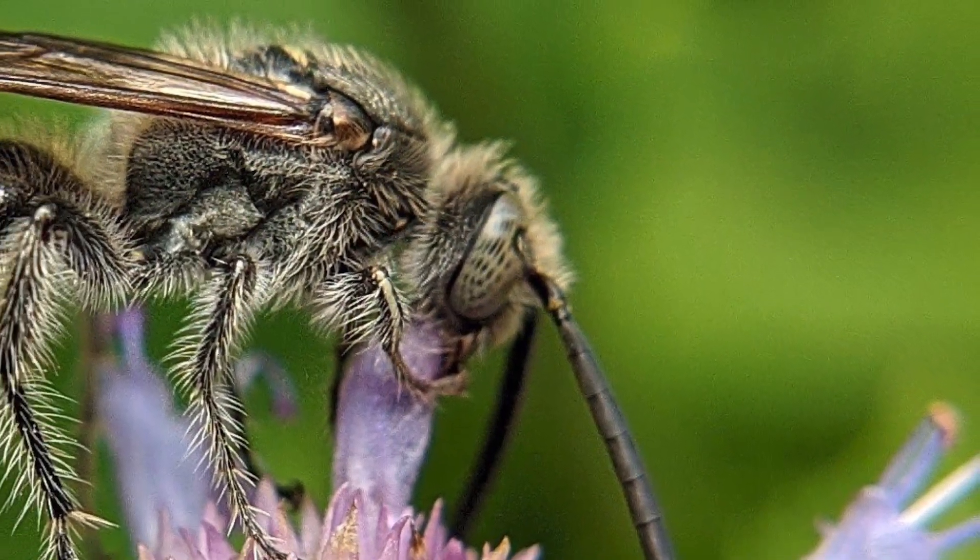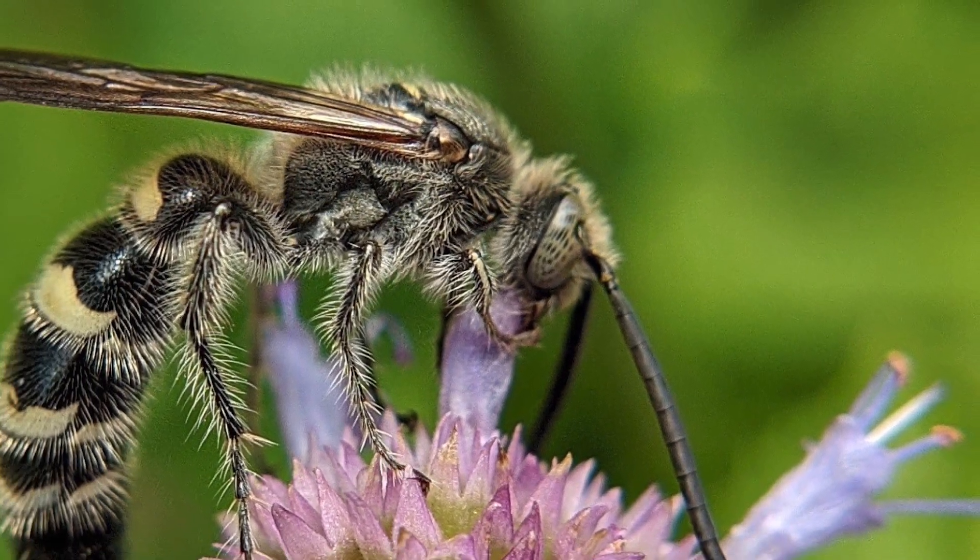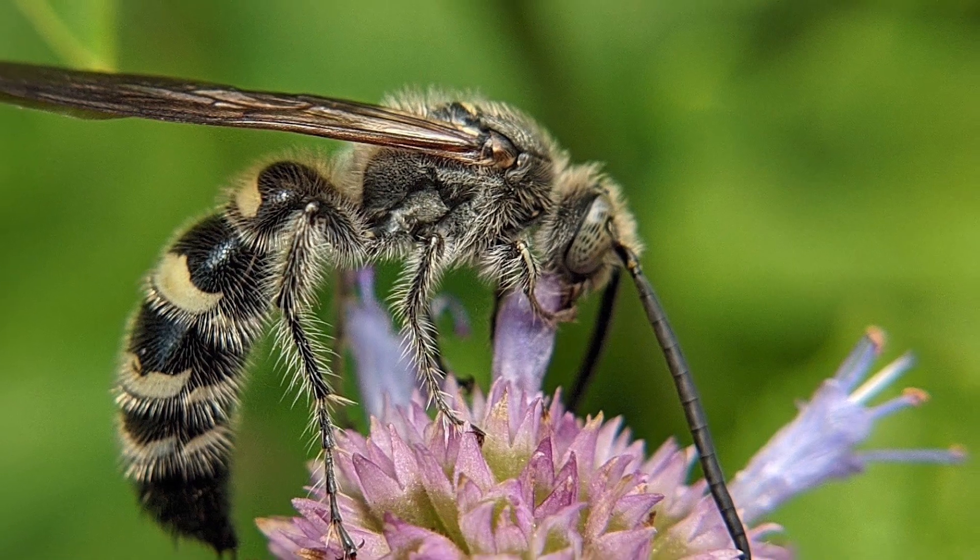Wasps are also important pollinators. This scollid wasp is one of more than 4,000 species of wasps found in the United States.